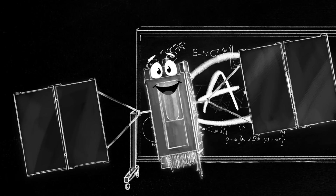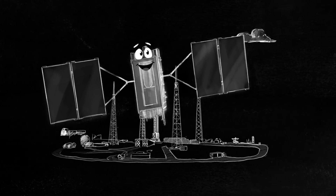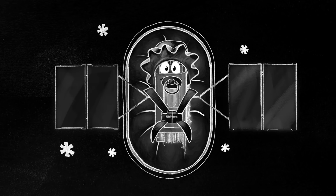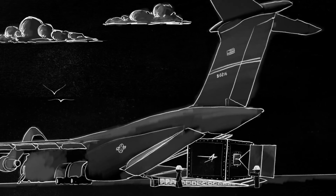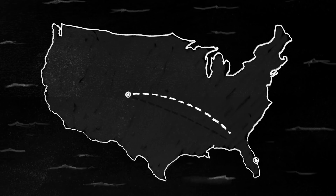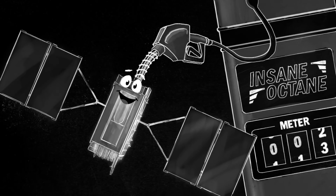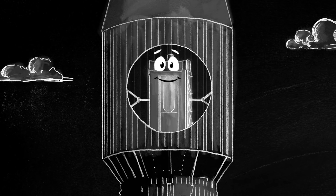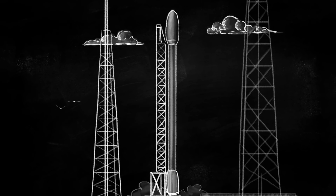After it gets an A-plus on all of its tests, GPS 3 is finally ready for more tests — but this time at the launch site. The GPS 3 satellite is carefully transported to Florida, where the final preparations are made for its trip to space. After it arrives, it goes through pre-launch processing, is filled with satellite fuel, and finally put in a capsule to protect it during launch. This capsule is then mounted on top of the rocket.